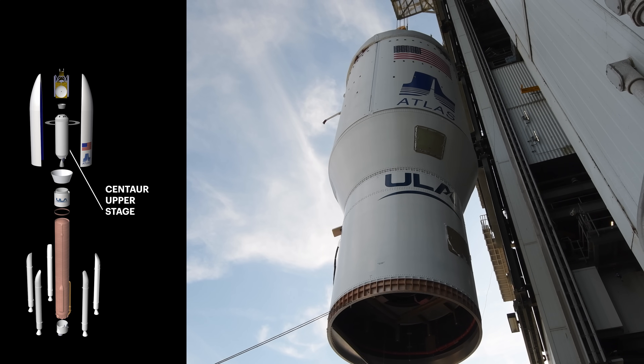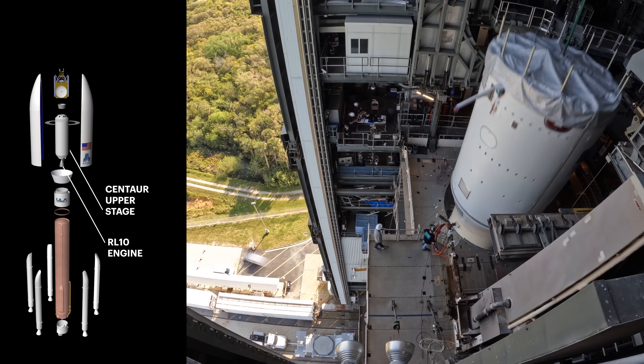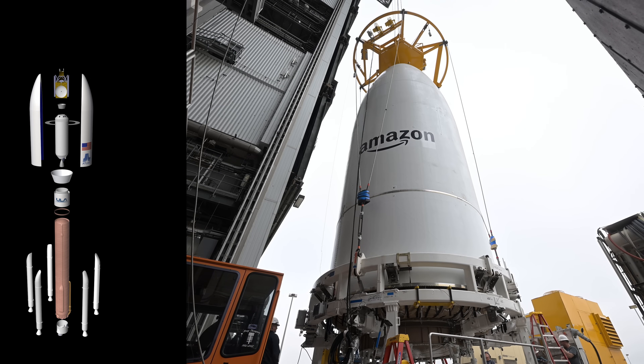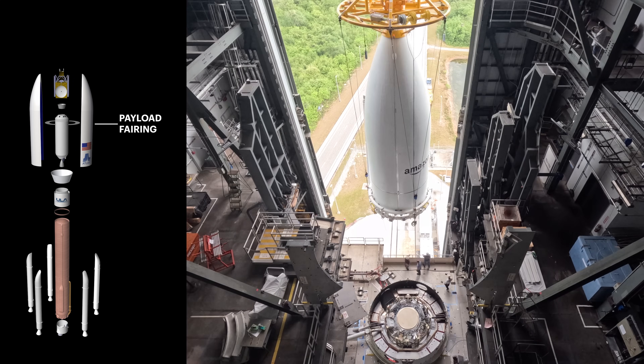ULA's ultra-thin stainless steel Centaur upper stage, powered by an RL-10 engine, is then lifted into position. Lastly, the payload fairing, containing the spacecraft, is lifted and mated to the Atlas V rocket.